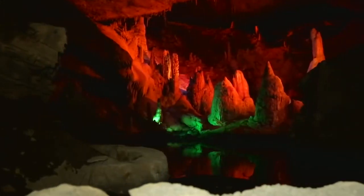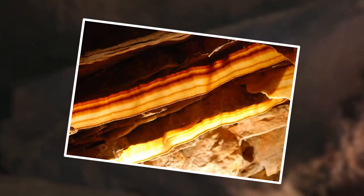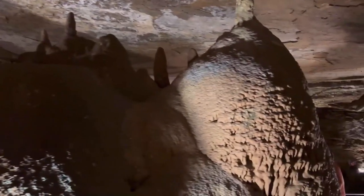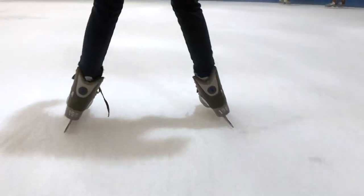The Forbidden Caverns also hold hidden underground streams and mesmerizing formations like flow stones and cave bacon. These unique features enhance the captivating experience of venturing into the depths, making the Forbidden Caverns an absolute must-visit in Gatlinburg.